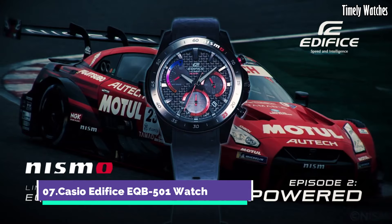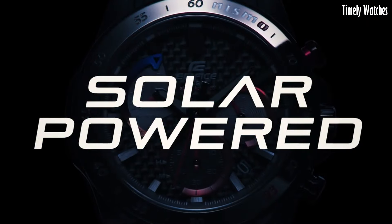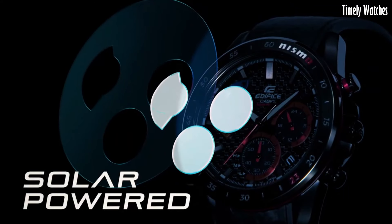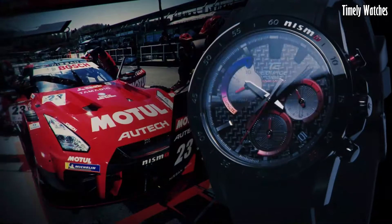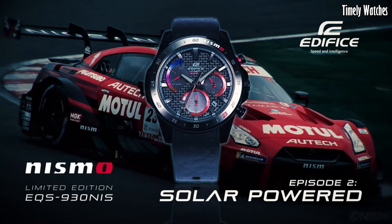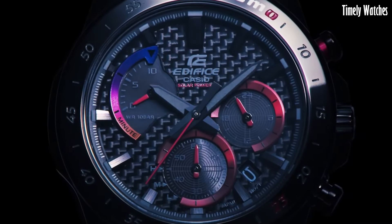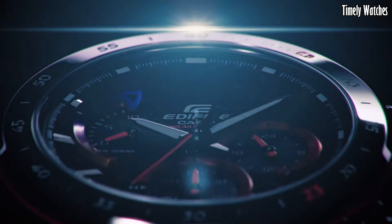Number 7. The Casio Edifice EQB-500 One Watch is a remarkable blend of style and functionality. Its stainless steel case and bracelet exude modern elegance and durability. With Bluetooth connectivity, this timepiece can sync with a smartphone, offering accurate timekeeping and automatic world time adjustments. The black dial showcases a combination of analog and digital displays, including date and day indicators.